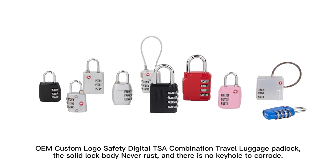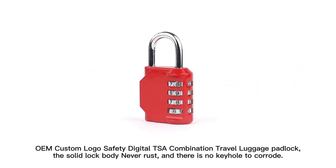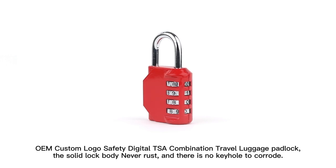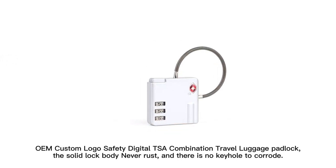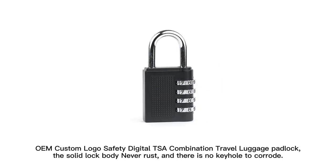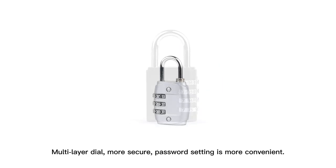OEM Custom Logo Safety Digital TSA Combination Travel Luggage Padlock. The solid lock body never rusts, and there is no keyhole to corrode. Multi-layered dial, more secure.